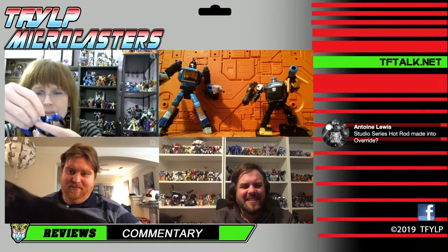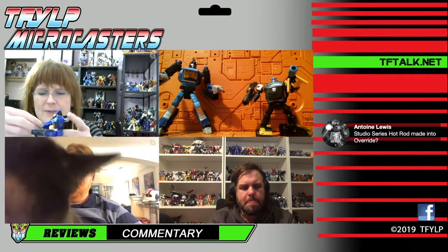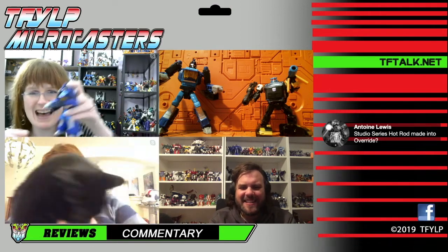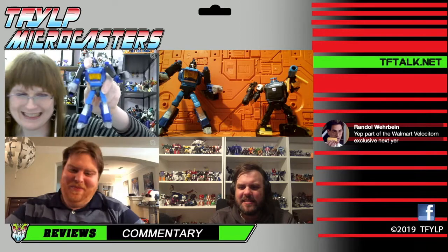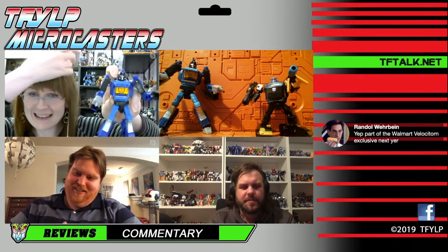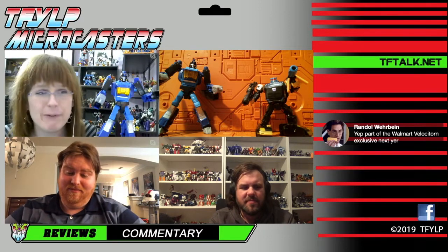I do like the hand replacement type accessories — those are fun. I'm glad he comes with one because they're very Transformery. So we're all relatively happy with Blur.